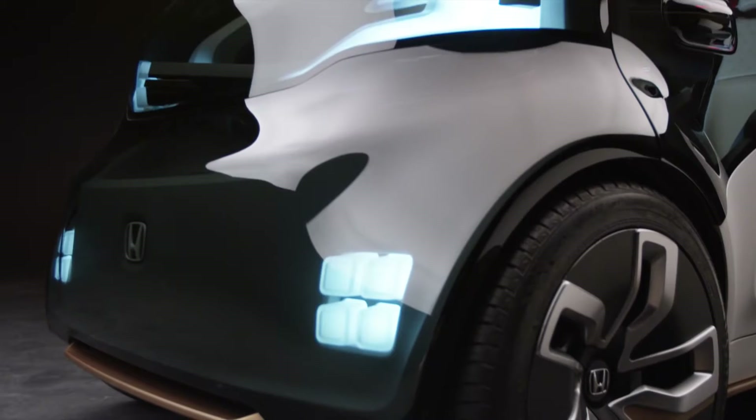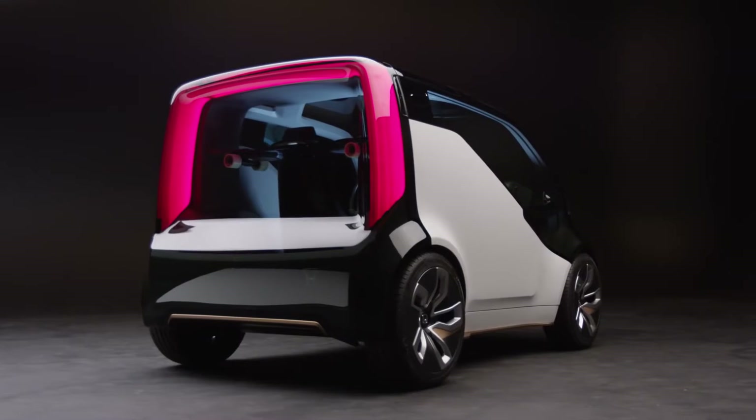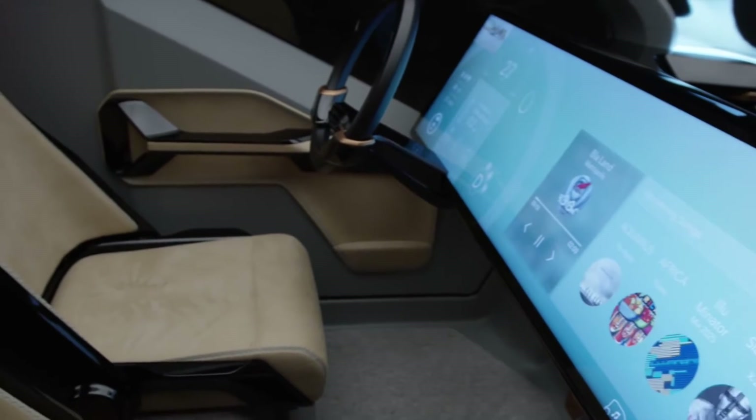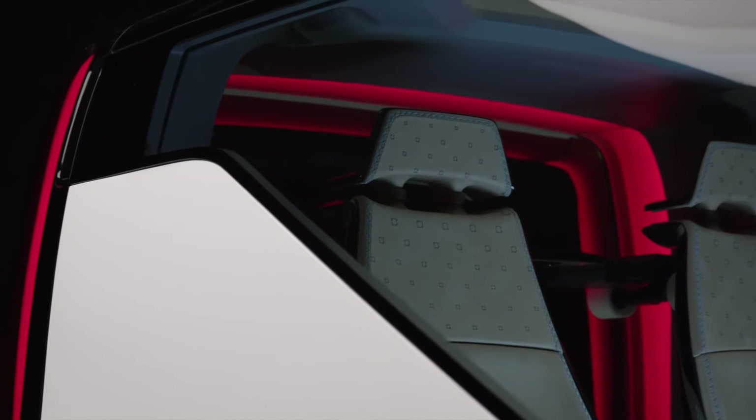NeuV stands for New Electric Urban Vehicle. The design overall — interior, exterior, and even the user experience — is built around a concept we call subtractive simplicity. What that really means is just this honesty in approach.